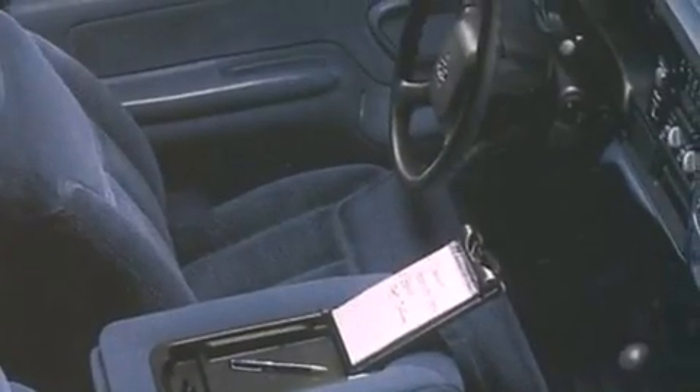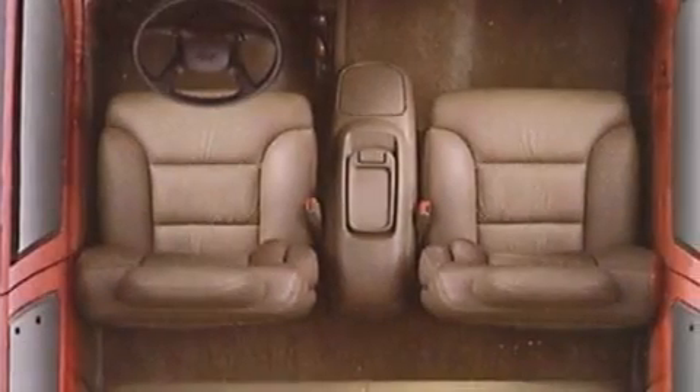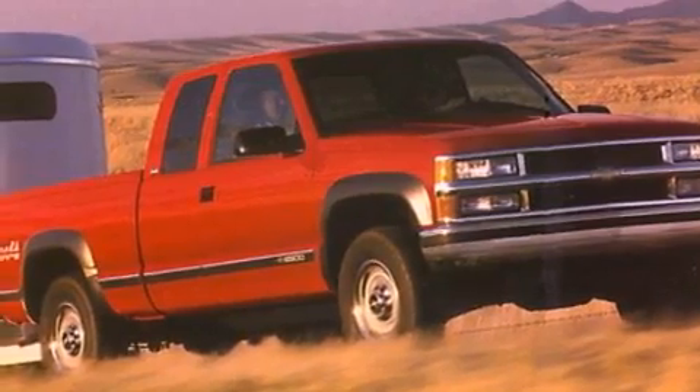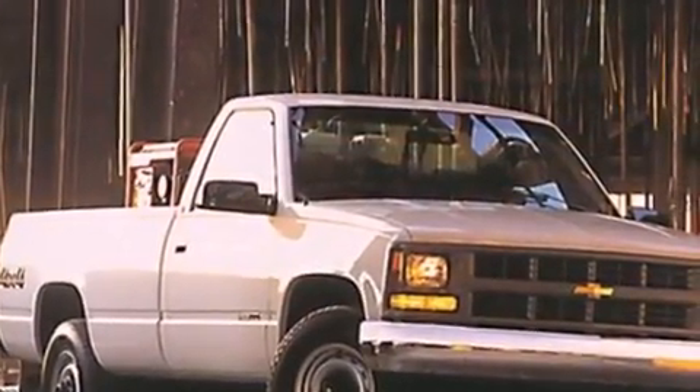Features include an illuminated entry system, automatic locking wheel hubs, an engine immobilizer theft deterrent system, a passenger side vanity mirror, privacy glass, an anti-lock braking system, and an auxiliary power outlet.